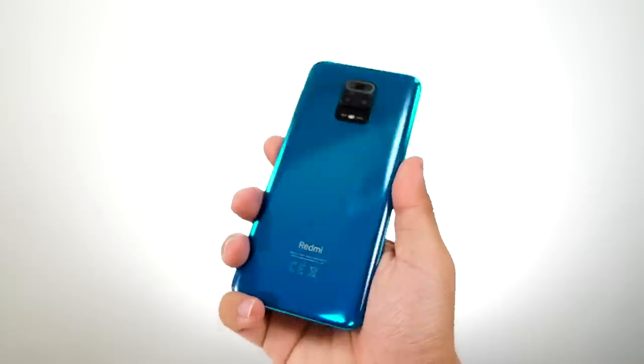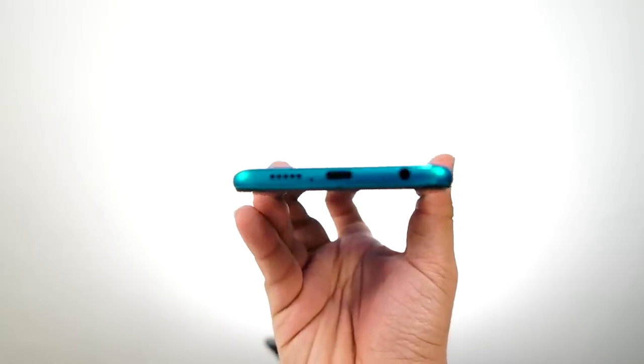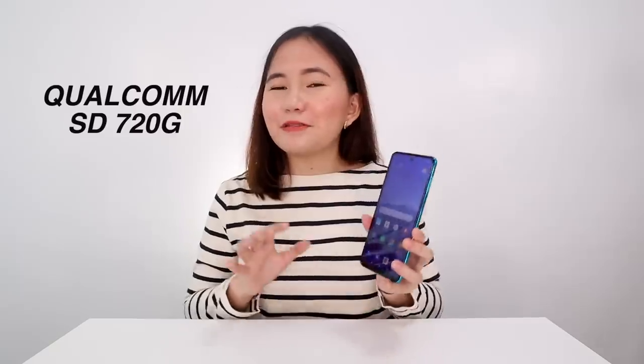The resolution remains Full HD+, and the colors are punchy — that's fine for me. However, compared to competitors, it stays at a 60Hz screen refresh rate. For those curious about weight, it weighs 209 grams, so it does have some heft. The Qualcomm Snapdragon 720G is a return to Qualcomm for Xiaomi after last year's MediaTek. I want to show you the Antutu benchmark results right away before I install any applications, so let me flash that now.